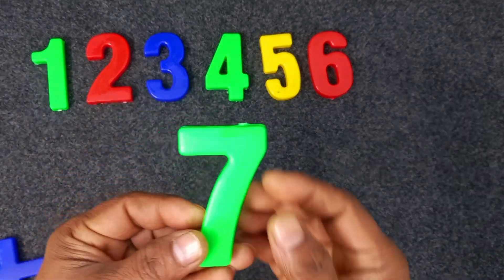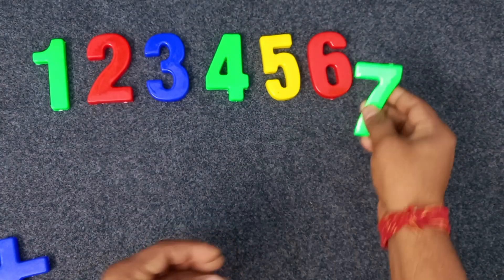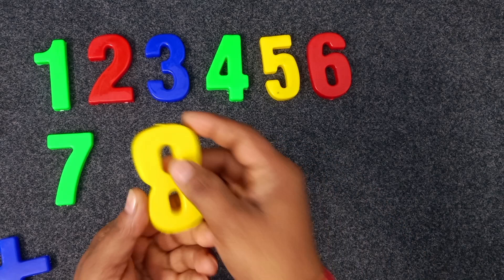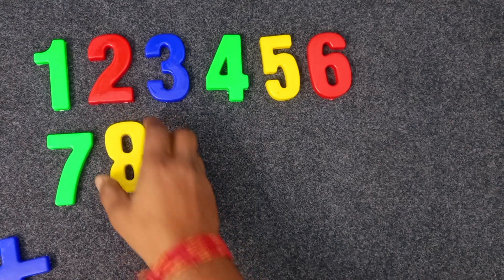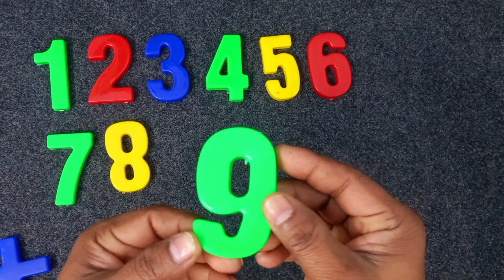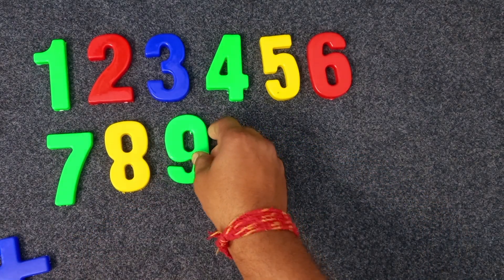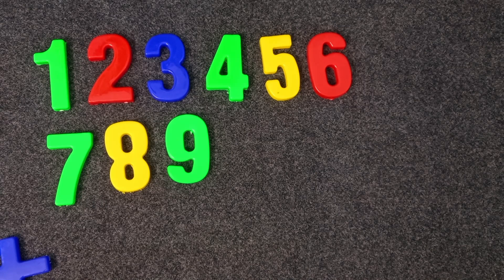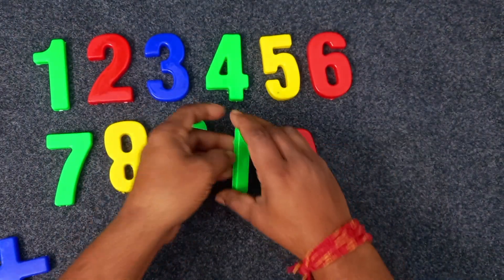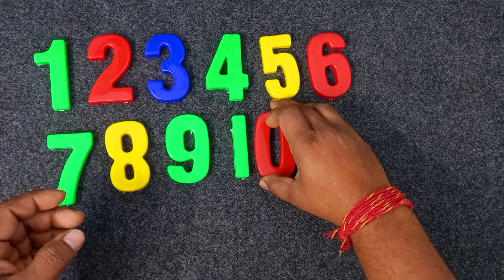Green color. Seven. Seven. Yellow color. Seven, yellow color. Eight. Green color. Nine. Yellow. Green and red. Ten. Green and red. Ten.